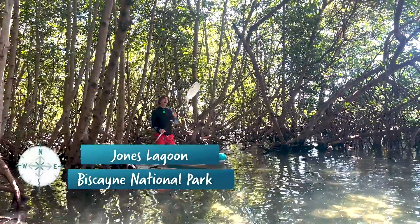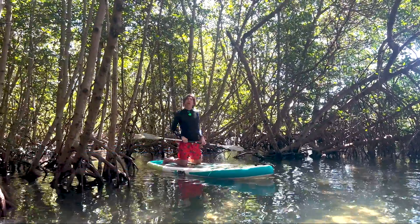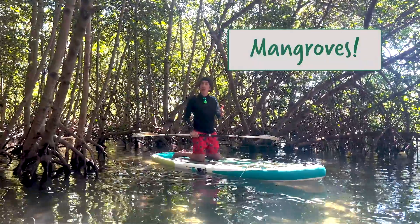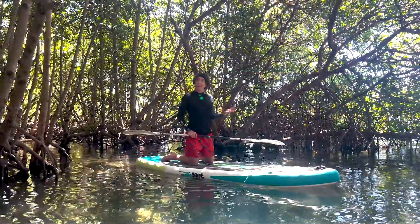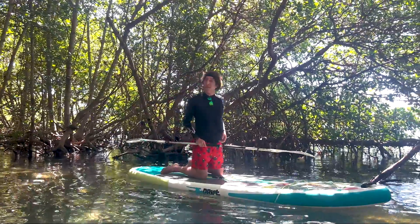Along the coast of Biscayne lies one of the most important and unique forests in the entire world. They're filled with mangroves, trees that grow in coastal areas, in tropical and subtropical areas. These trees provide a home for birds, mammals, reptiles, and of course fish.